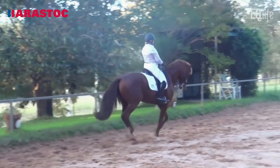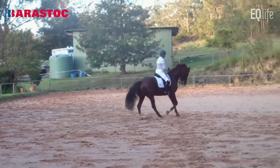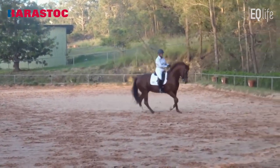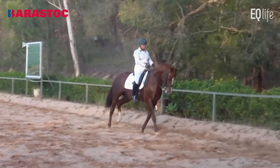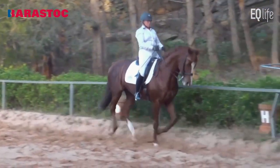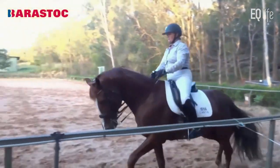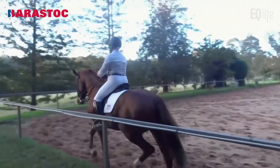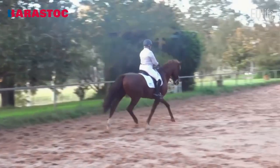More flexion in the corner, more collection. You're collecting for a long time, and that's what happens when you collect for too long — there's not a clear collection at the moment before the pirouette. But out of the pirouette was a very good example of collection to work — the pirouette canter to collected canter. 6.5, but you collected way too long and too slowly before.